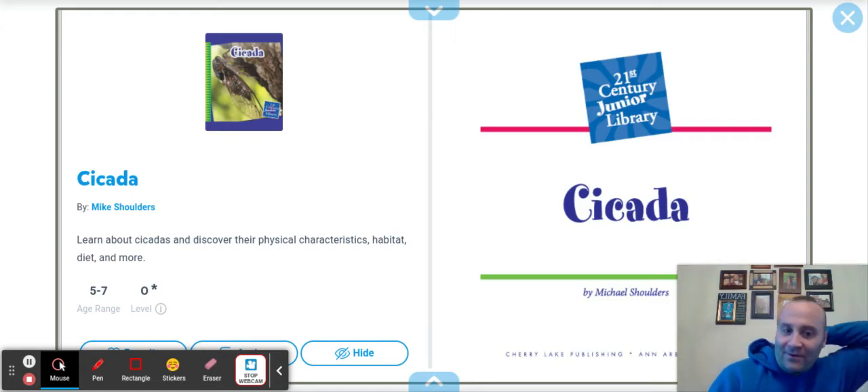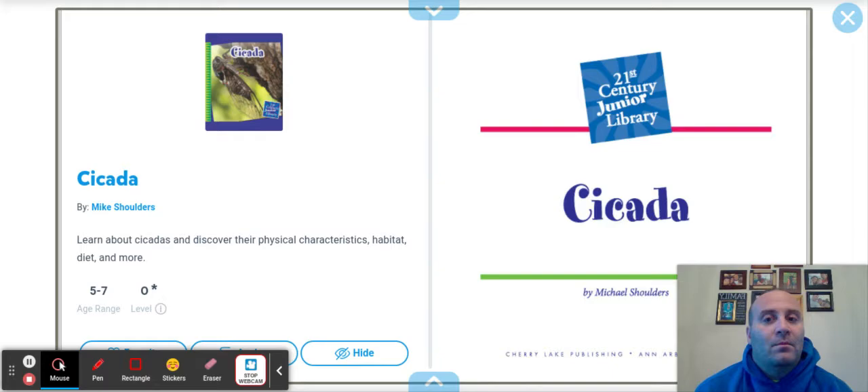Hello boys and girls. We got another great insect book called the Cicada. Do you guys know anything about cicadas? Last summer was a big summer for cicadas — they were out in full force. You might not recognize what cicadas look like, but you definitely recognize the sound that they make.